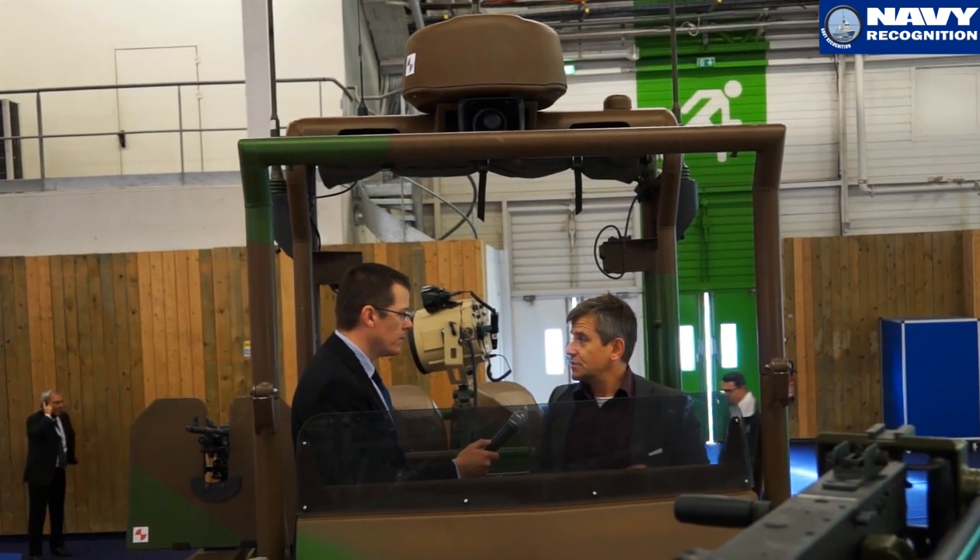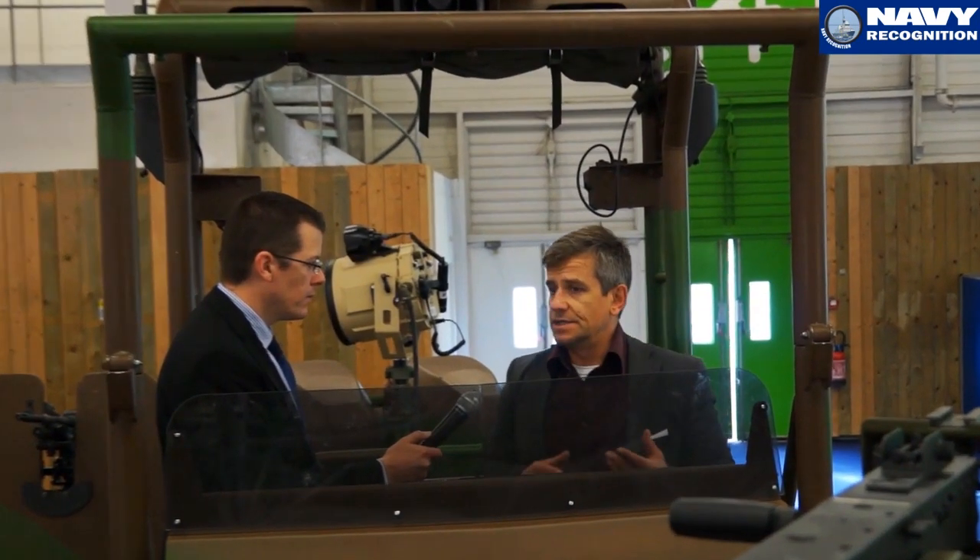It's a boat that has to go very fast. This hull is directly out of offshore racing, but it's still a very short, deep range.